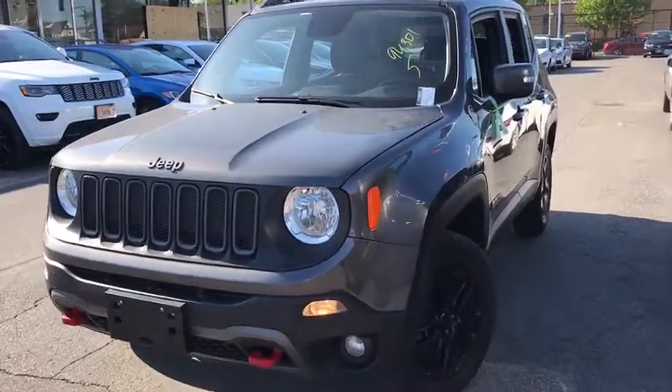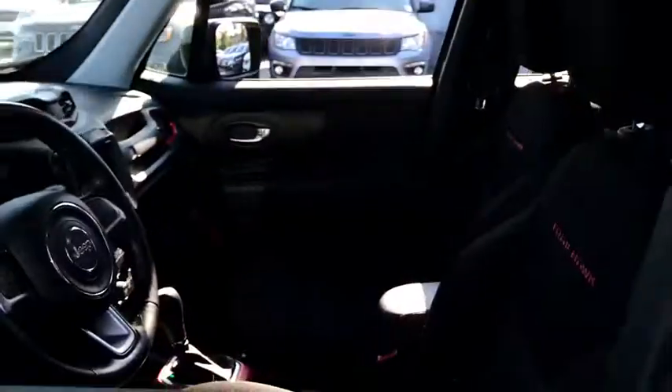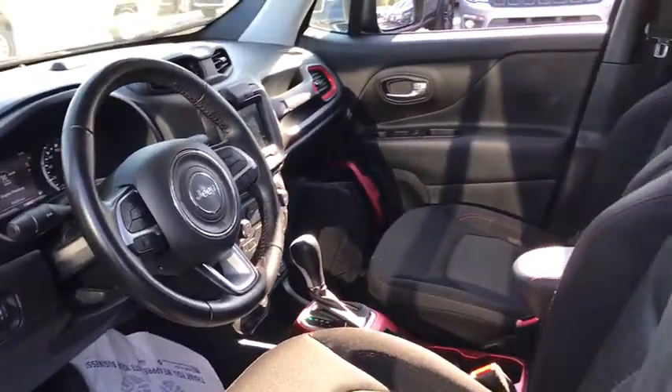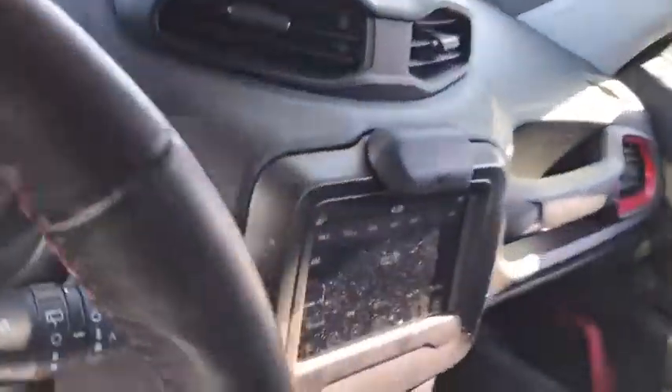We are pleased to show you the 2018 Jeep Renegade. The Jeep Renegade offers full-size capability built into a smaller SUV. The Jeep Renegade is an incredible combo of smart technology, cool colors, and innovative materials.